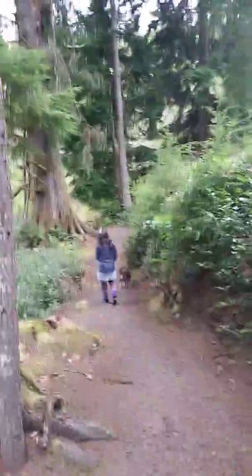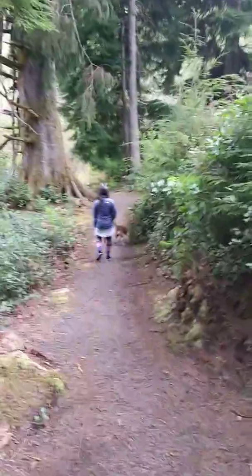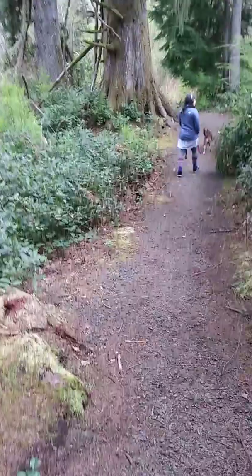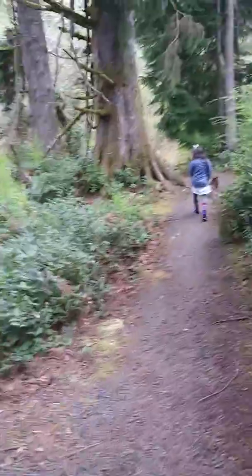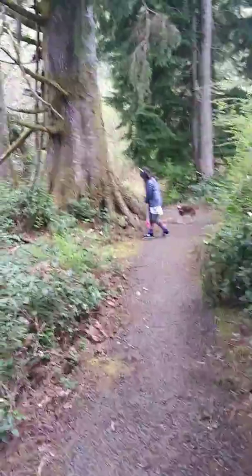So here we go — walking with Mai in Buran on Easter Sunday.